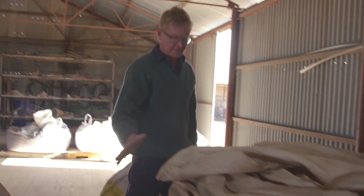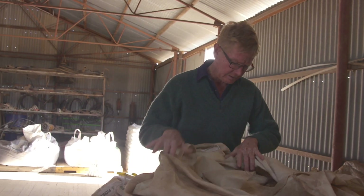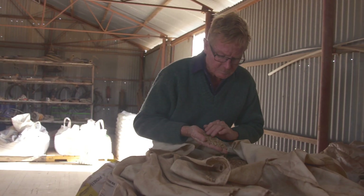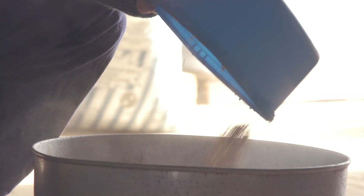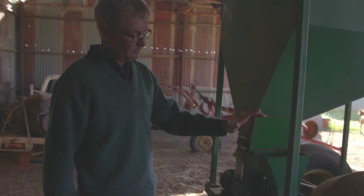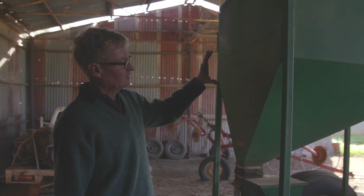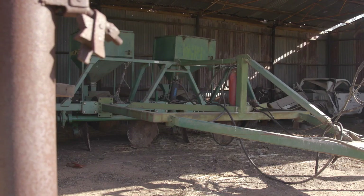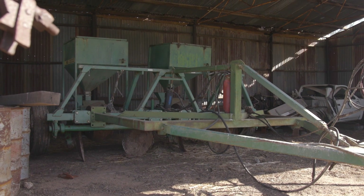This is the seed here in these wool packs. In this one here we have river saltbush. The saltbush seed is supposed to go into a separate compartment, but it's too light so it won't distribute properly. Instead we mix the saltbush with vermiculite and put it in the main box, and that drops out about a cupful on the ground every 1.5 metres.